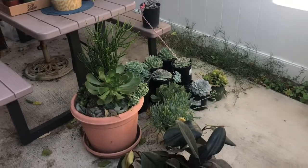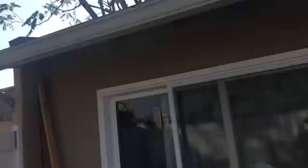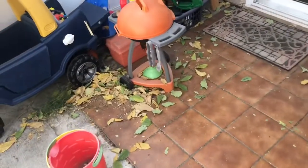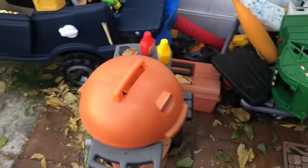I am going to clean up my backyard and pull these weeds hopefully. We have a tree that drops all its leaves in our backyard, which is kind of a pain, so I'm going to clean all this area up.